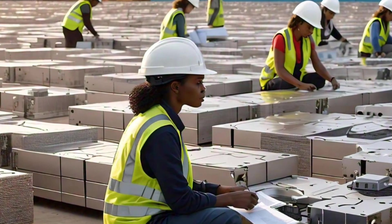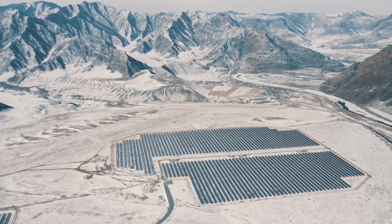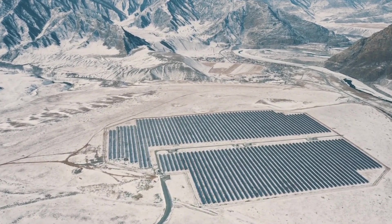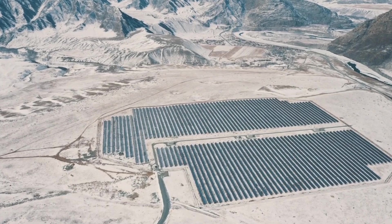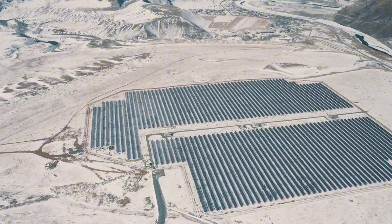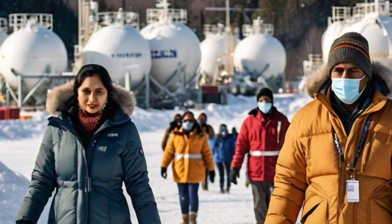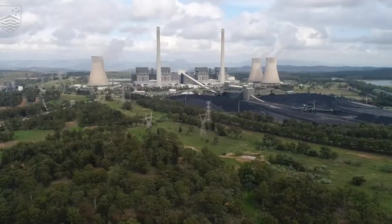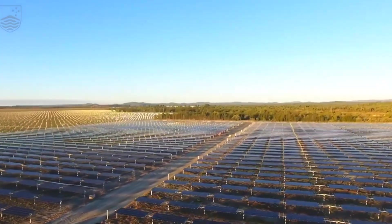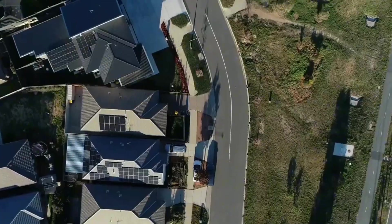But why here, in Lincoln, Maine? The answer lies in the region's unique challenges. Maine is heavily reliant on imported fossil fuels, especially during the harsh winter months. New natural gas pipelines are off the table due to environmental concerns, leaving the region vulnerable to supply shortages and price spikes. This battery will change that. By storing excess energy from renewable sources like wind and solar, the iron-air battery will ensure that Maine has a reliable energy supply even when the weather turns against them — no more scrambling for expensive and polluting fossil fuels, just clean, sustainable power on demand.